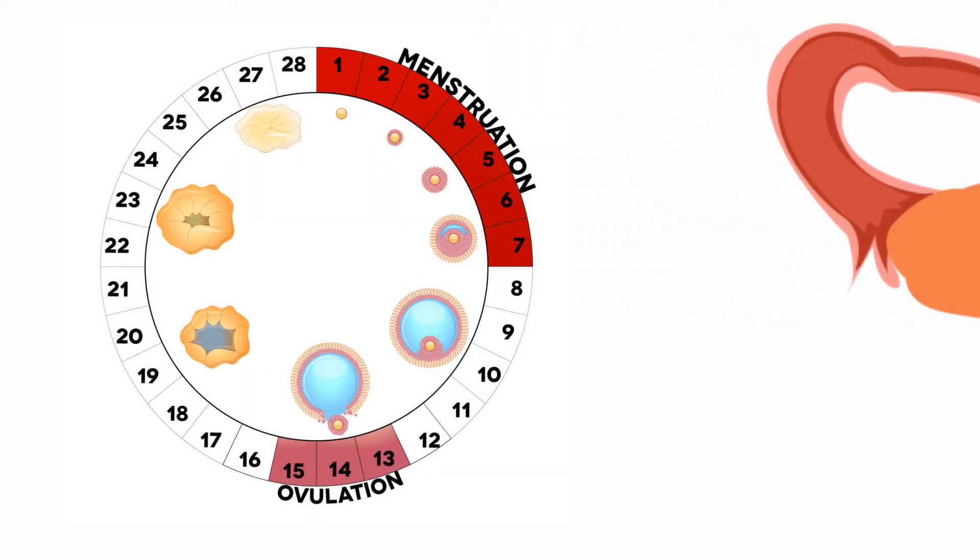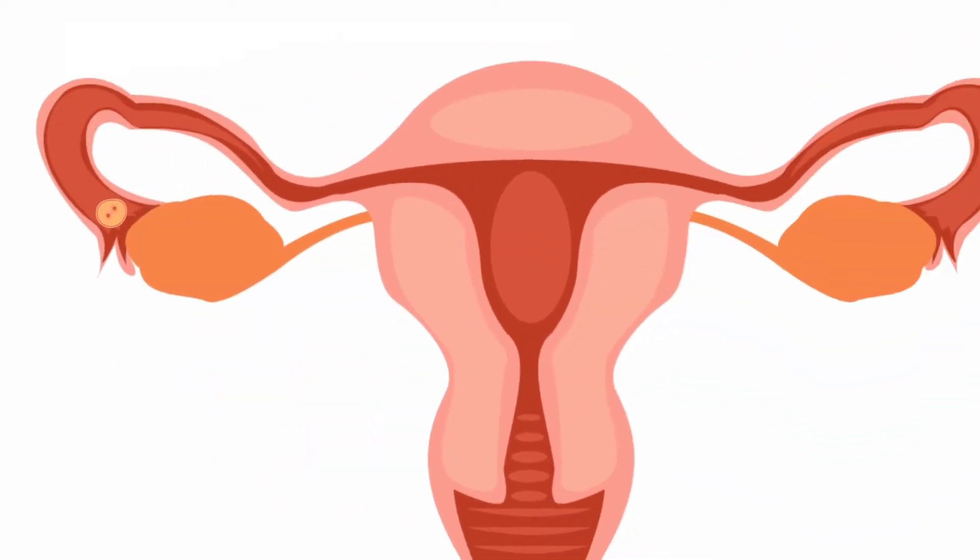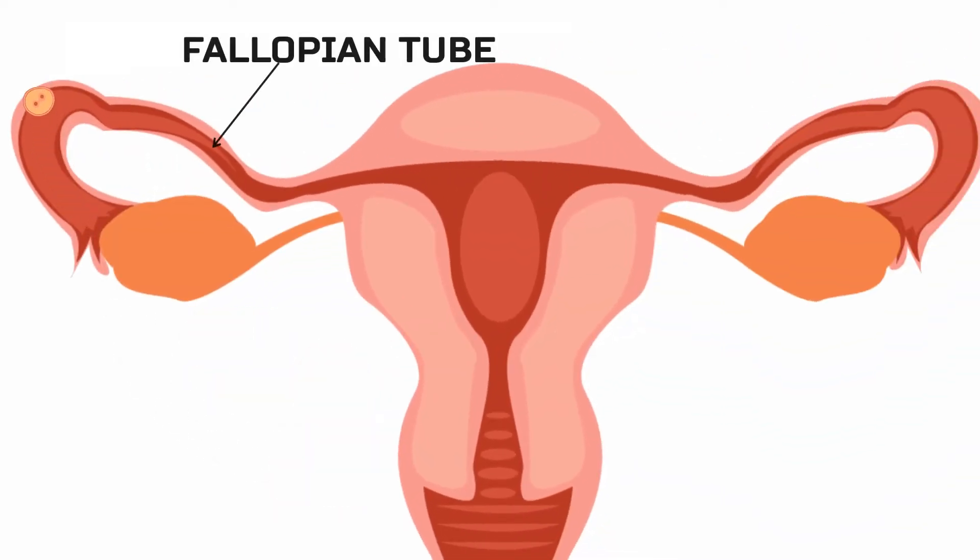Each month during ovulation, a mature ovum is released. The ovum travels from the ovary to the fallopian tube, where it may be fertilized before reaching the uterus.